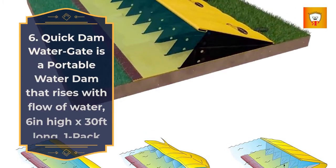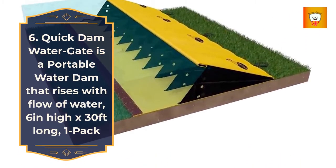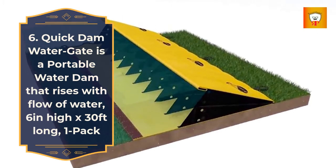6. Quick Damn Watergate, a portable water dam that rises with the flow of water, 6 inches high by 30 feet long, 1-pack.